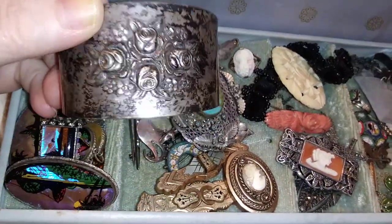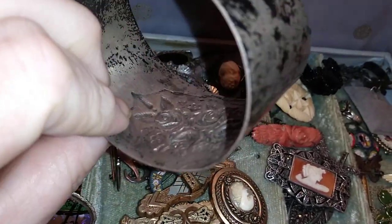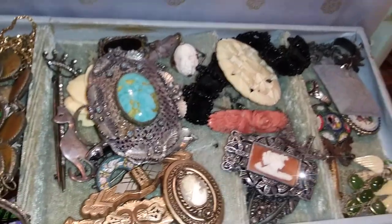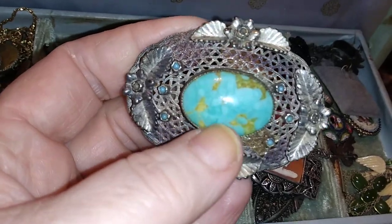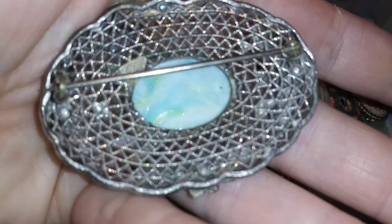I like these old cuff bracelets. You can see this one really needs a good polishing — I haven't worn it in a long while. This one is a sterling. I have a couple of those in another box somewhere. This is an older one; I don't know if it's sterling, but isn't that a great little piece in the center? And it's got some serious age to this.